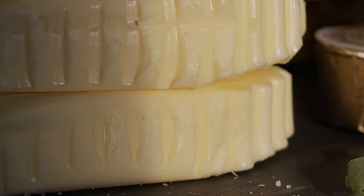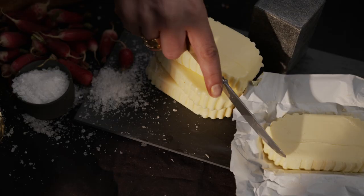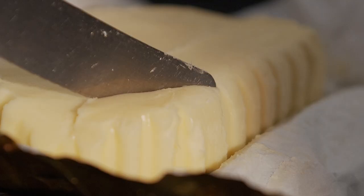This is the butter the Normans traditionally keep for themselves, and it's been specially selected so you can share in their secret. Enjoy!